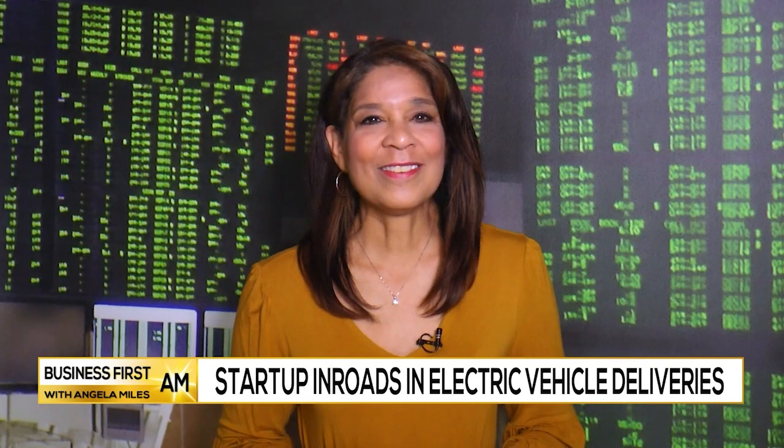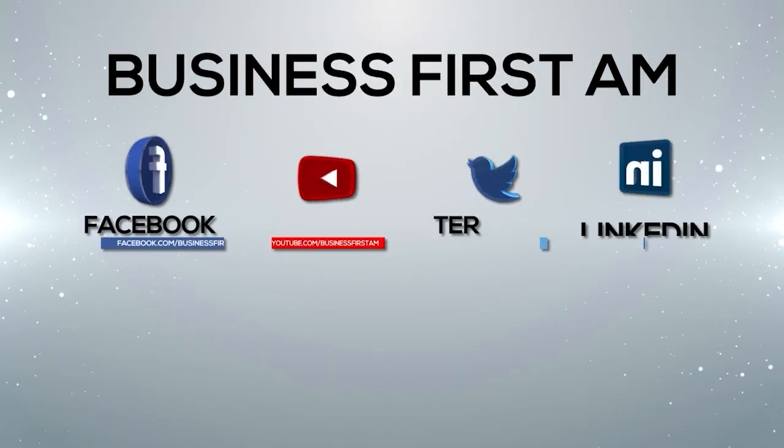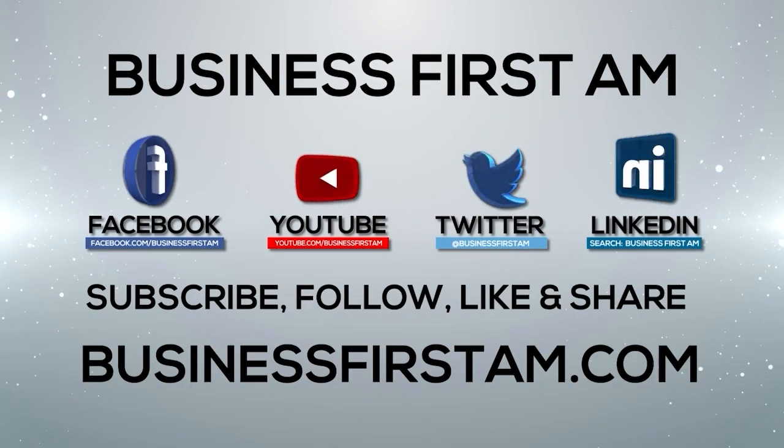That gives us the benefits of being able to get a vehicle like this to market very quickly and to meet our customers' needs. Thank you, Kathy, for telling us about your company. Thank you. Go to businessfirstam.com for where to see our show on TV.